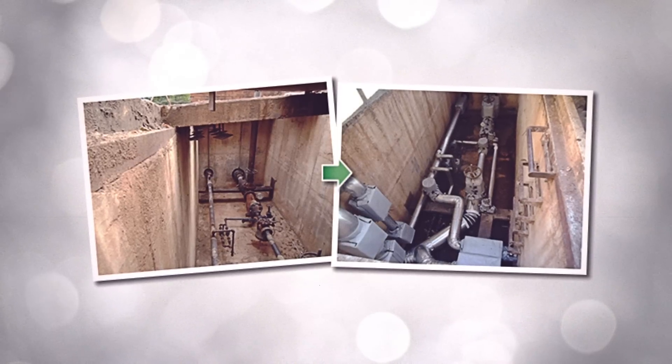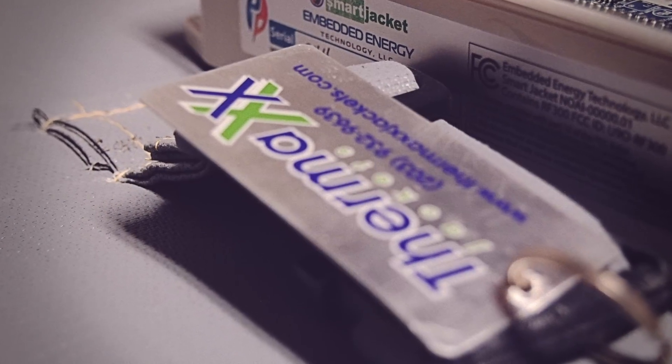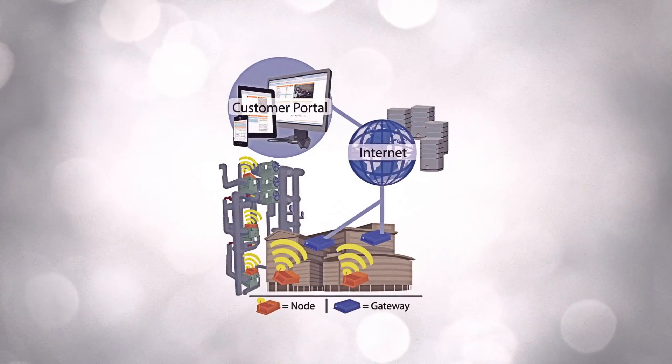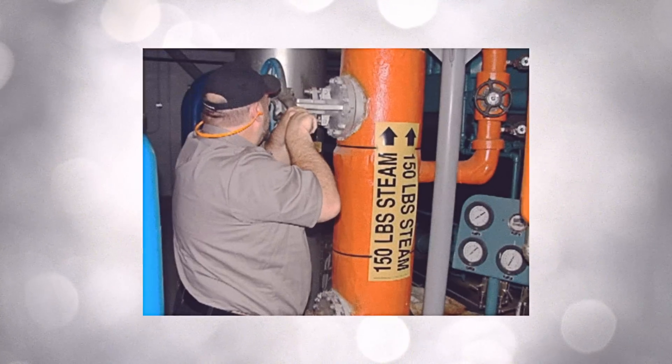Thermax manufactures and installs 90% efficient insulation jackets with EET smart sensors embedded inside, which communicate wirelessly in real-time to our intuitive web-based dashboard, replacing countless man-hours of system inspection and repair.